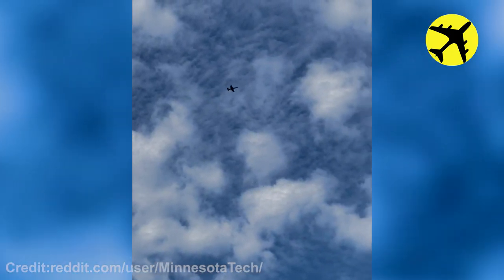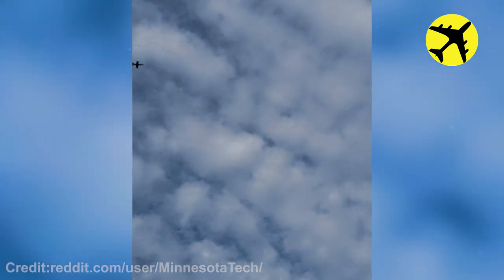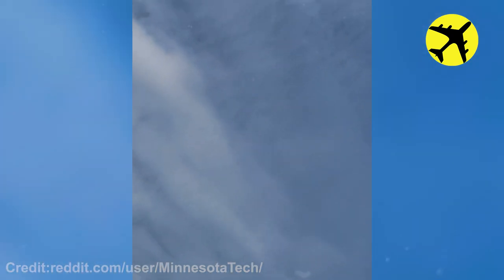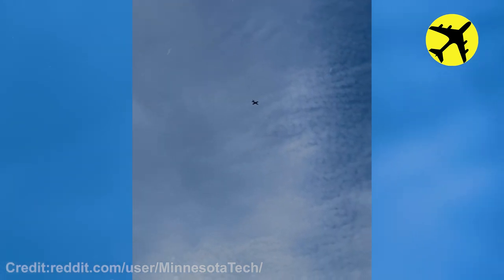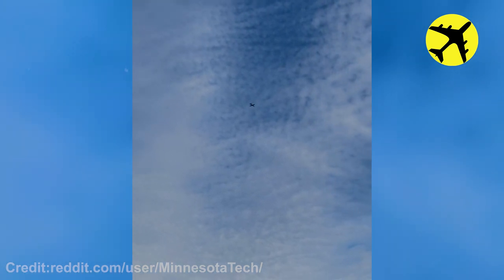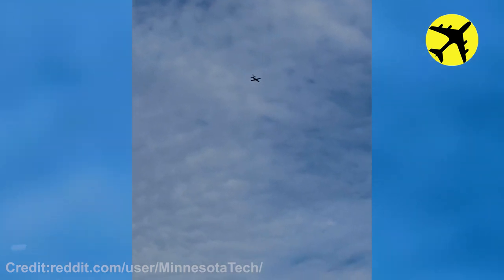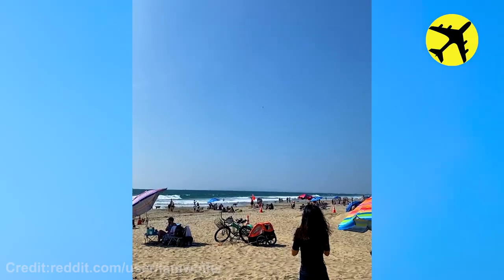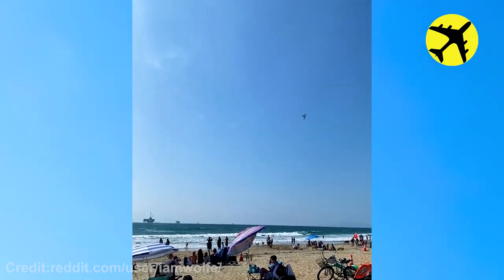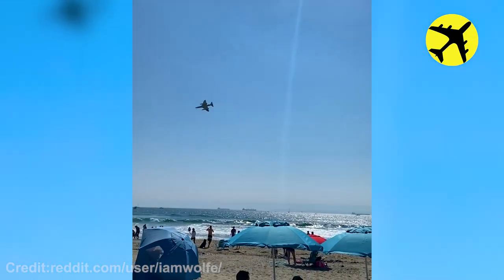This guy's excitement about catching a slow flying plane over his head. A rare footage of the Skyhawk as it flies over Huntington Beach in California.